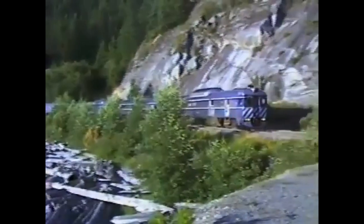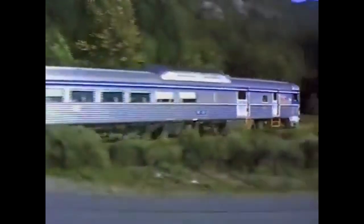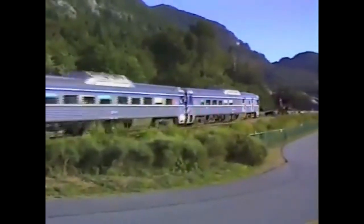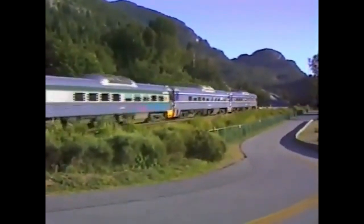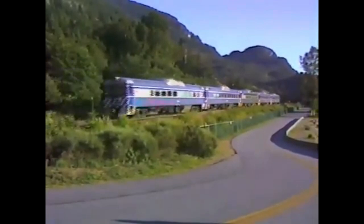Hey everyone and welcome back to the fourth episode of Engines of BC Rail. I'm sorry that today's episode is way too late — it was supposed to come out last week but unfortunately I was very sick so I couldn't release it in time. Anyways, moving on to today's topic: the Bud RDC.